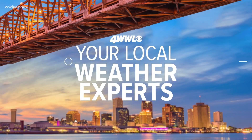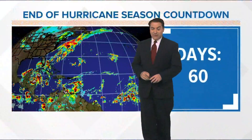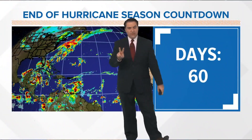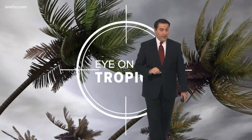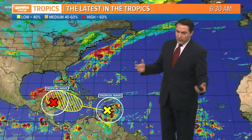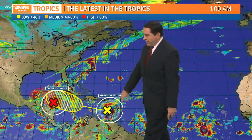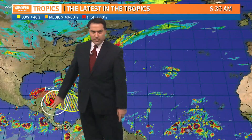Looking at the tropics right now, we still have two months left of hurricane season, about 60 days left in this season. I'm watching two features out there this hour, both of them in the Caribbean. Neither one of them looks like it's going to be a direct impact to us, which is good news. Two tropical waves — one in the Eastern Caribbean, one in the Western Caribbean.